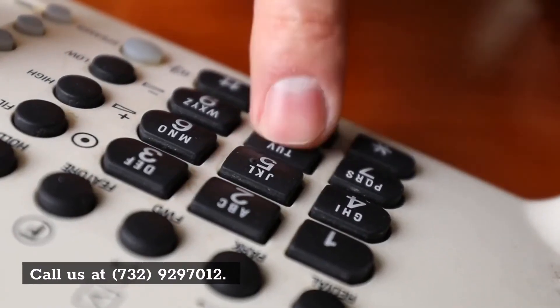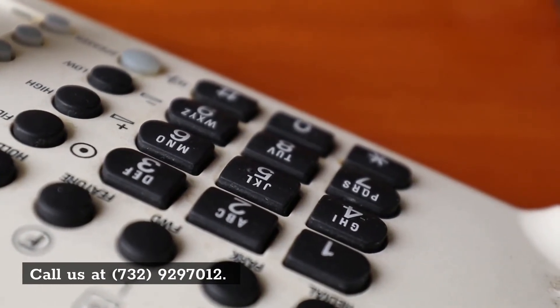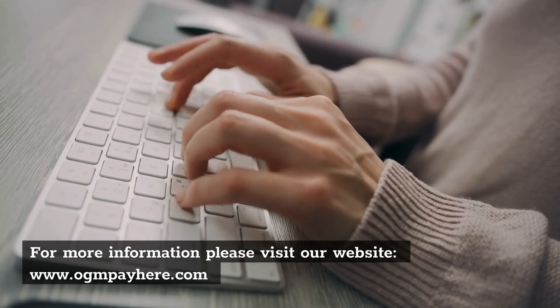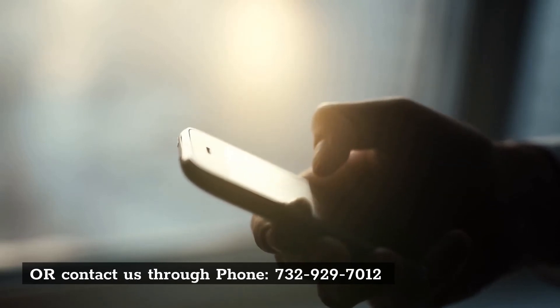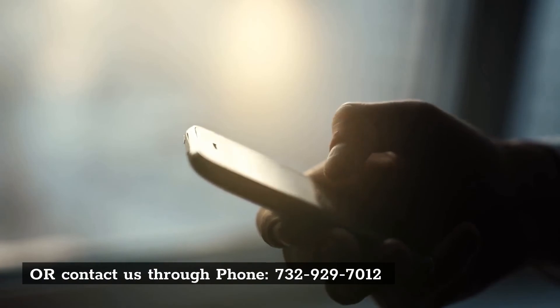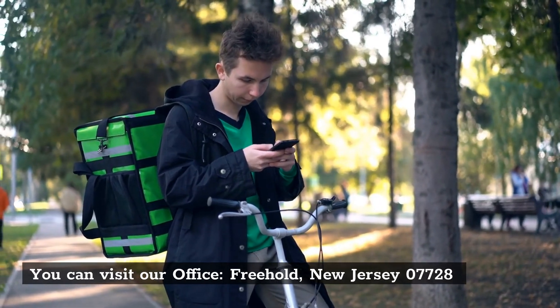Call us at 732-929-7012. For more information, please visit our website at www.ogmpayhere.com, or contact us by phone at 732-929-7012. You can also visit our office in Freehold, New Jersey 07728.